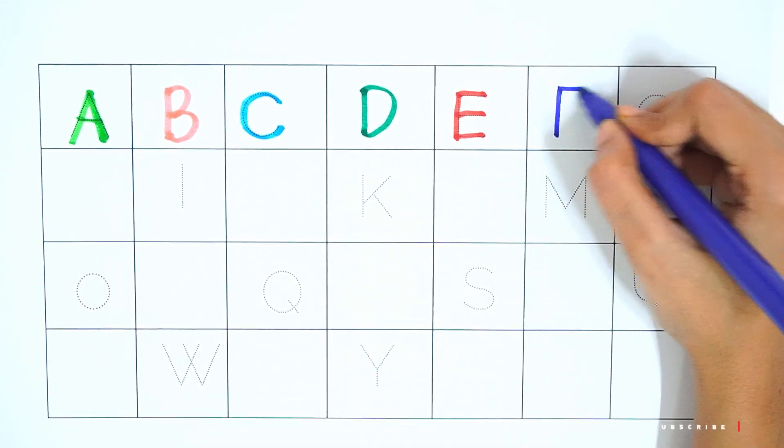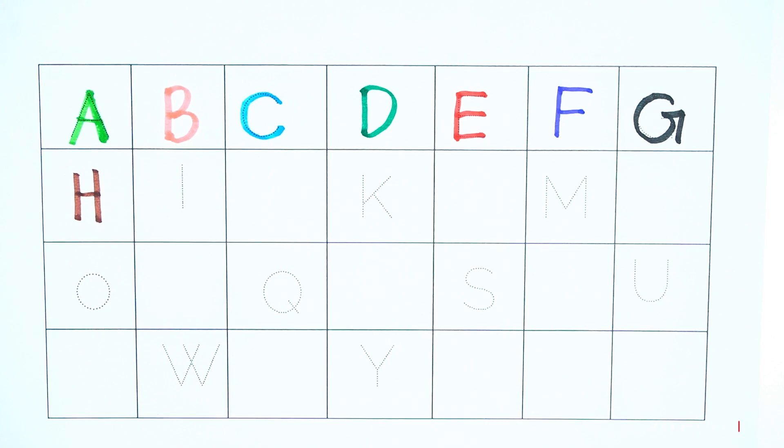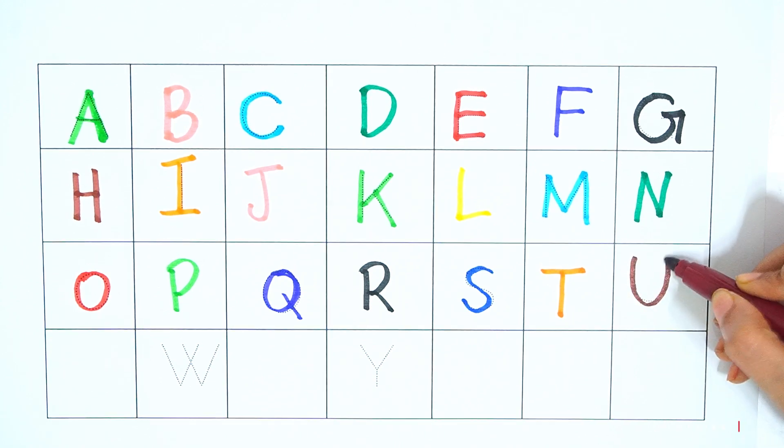Now I know my A, B, C, D, E, F, G, H, I, J, K, L, M, N, O, P, Q, R, S, T, U.